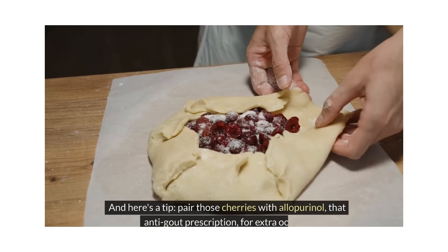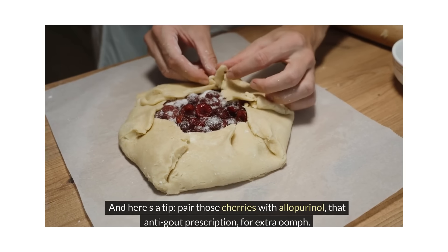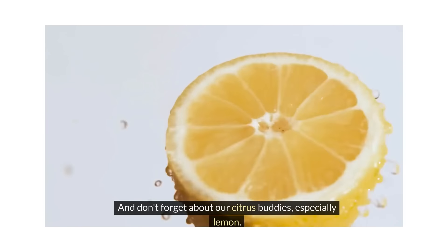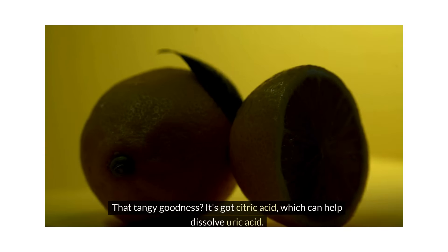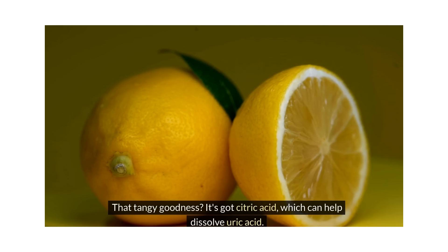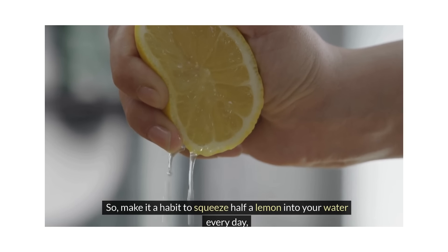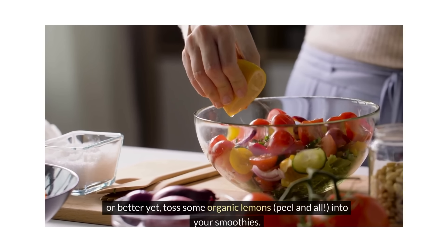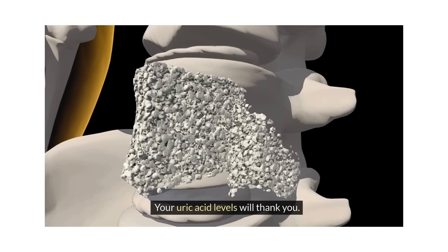Here's a tip: pair those cherries with allopurinol, that anti-gout prescription, for extra benefit. And don't forget about our citrus buddies, especially lemon. That tangy goodness has citric acid, which can help dissolve uric acid. So make it a habit to squeeze half a lemon into your water every day, or better yet, toss some organic lemons, peel and all, into your smoothies. Your uric acid levels will thank you.